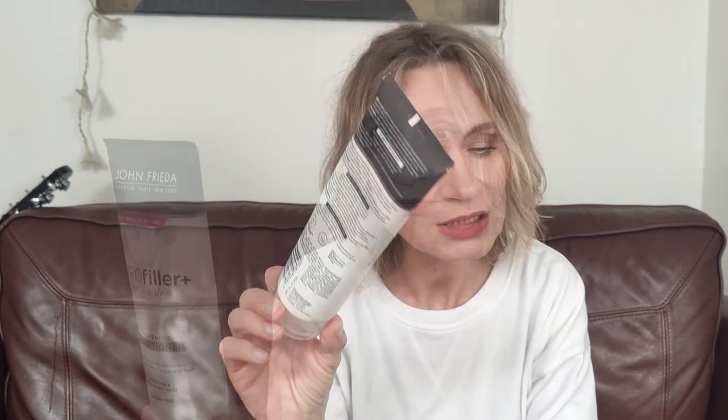It strengthens your hair and contains biotin and hyaluronic acid. It instantly gives the look and feel of more hair — infused with biotin and hyaluronic acid, this conditioner visibly plumps and moisturizes hair, leaving you with thicker, fuller, and more nourished hair in one use. This is one of the best volumizing conditioners I've ever used.